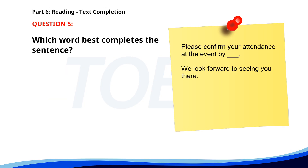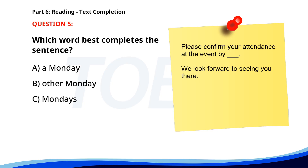Number five. Please confirm your attendance at the event by Monday. We look forward to seeing you there. A. A Monday. B. Other Monday. C. Mondays. D. Monday. The correct answer is D: Monday.